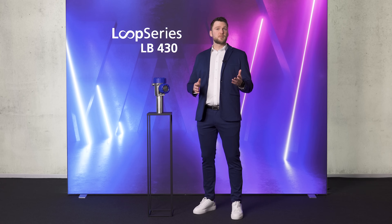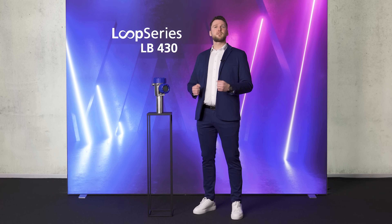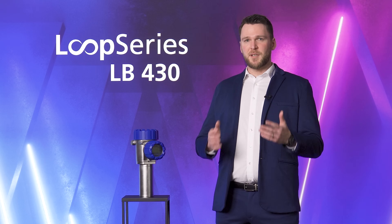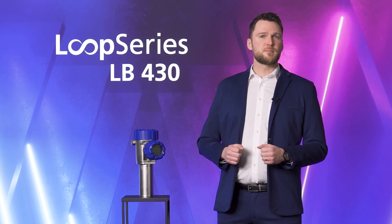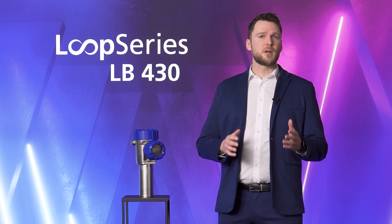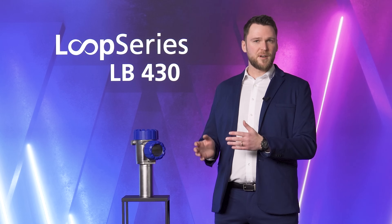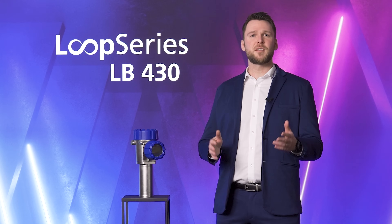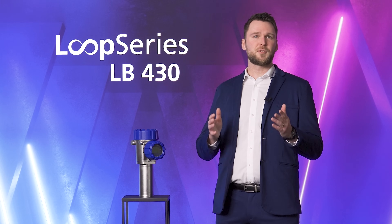The cutting-edge Loop Series LB430 detector, with its intricately advanced technology, posed new challenges not only for the development department, but for the entire company. For instance, our revamped production process — spanning from the smallest components to the assembly of the final product — demanded a comprehensive overhaul, optimization, and meticulous preparation for series production.